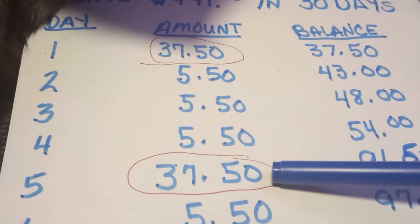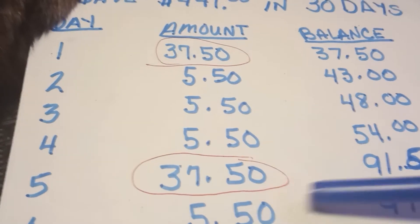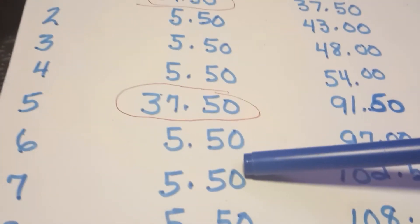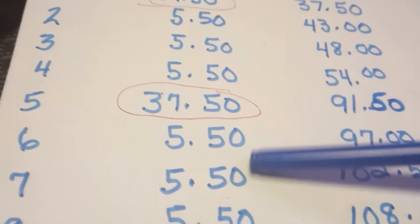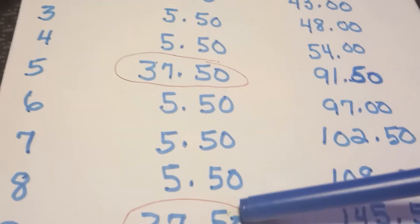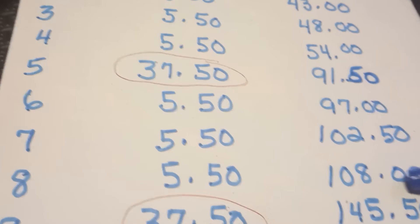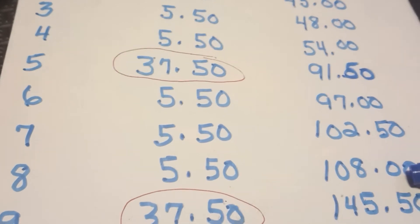On your fifth day, you're coming in at $37.50. And the next three days — day number six, day number seven, and day number eight — you will put in $5.50. Now your total is $108 in eight days.